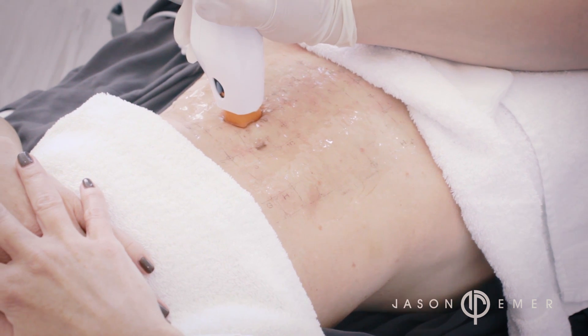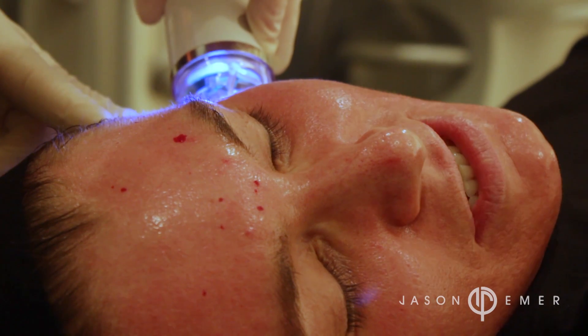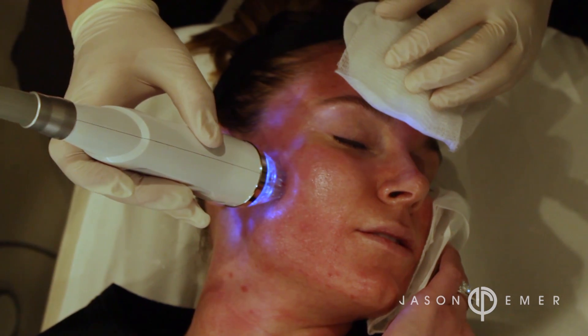Natalie from Chicago wants to know: what are the different types of radio frequency? Radio frequency is an energy applied to the skin, just like a laser. The difference is lasers use light, while radio frequency uses electrical energy — it's like a plug coming from your wall.